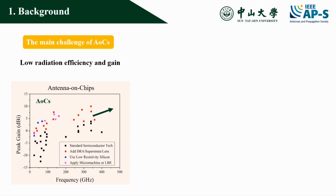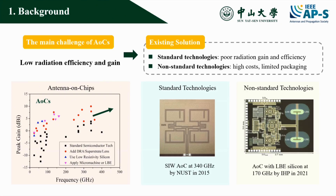However, the fundamental issue with AOCs remains their low radiation efficiency and gain. An amount of effort was put into leveraging standard technologies, such as AMC and SAW antennas. They provide limited gain or efficiency increase and apply to a narrow frequency range.